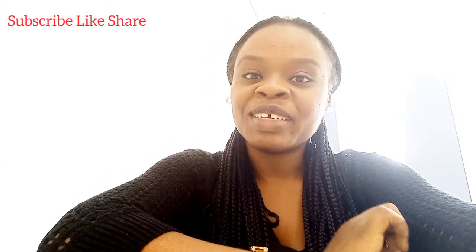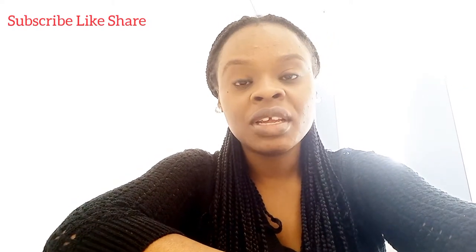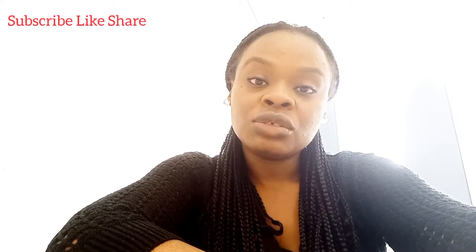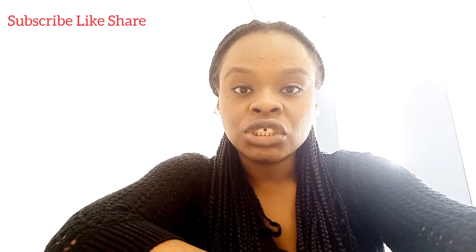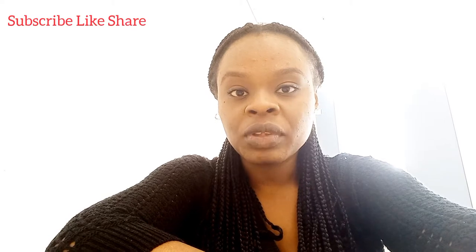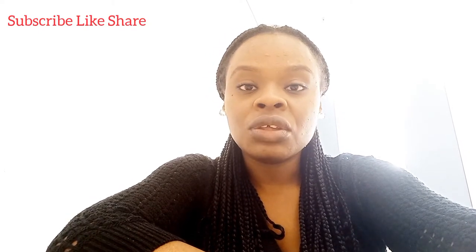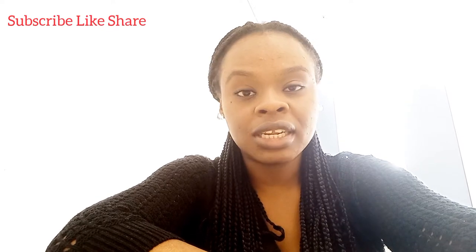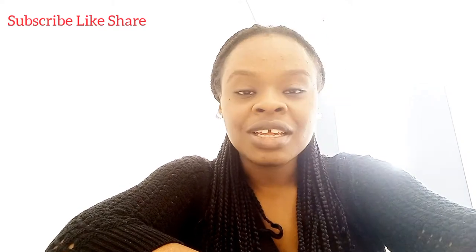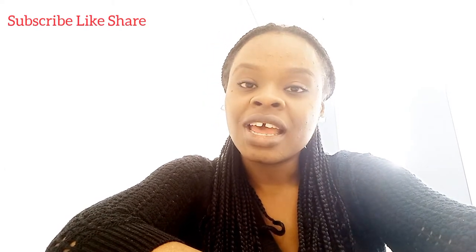Hello guys, good morning and welcome back to my channel. My name is Julia. If this is your first time stopping by, thank you so much for clicking on this video. If you're a returning subscriber, thank you, I love you guys. I'm a Nigerian mom who recently moved from Nigeria to Canada with my two kids. In my videos I show you my life here in Canada — what it's like for me as a mom of two who is also a student. In this video I'll be giving you a tour of my school. I'm schooling at Seneca College, studying human resources management. If you haven't subscribed, please hit the subscribe button, like this video, and share it.